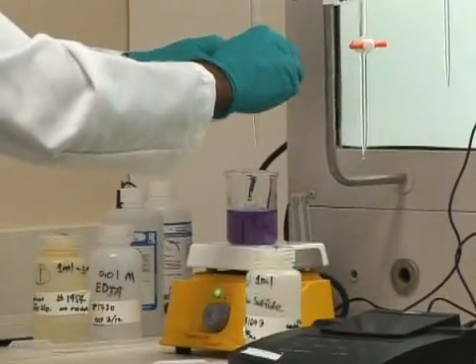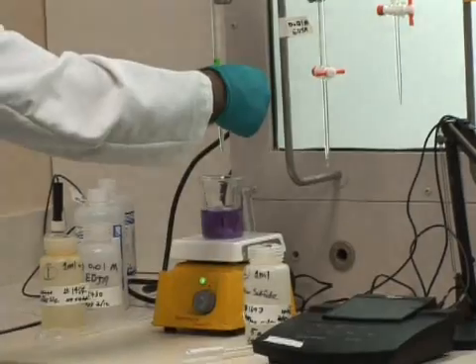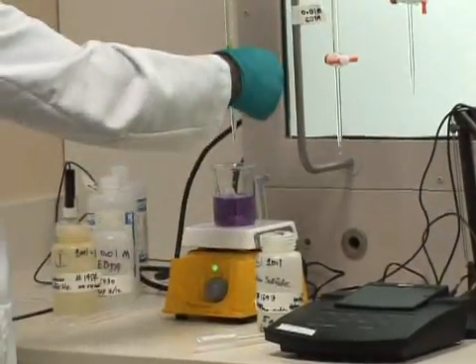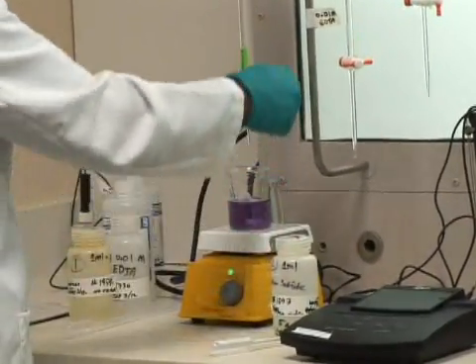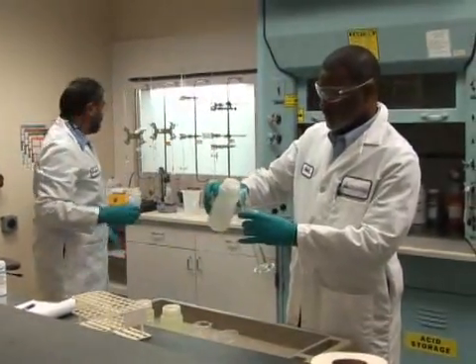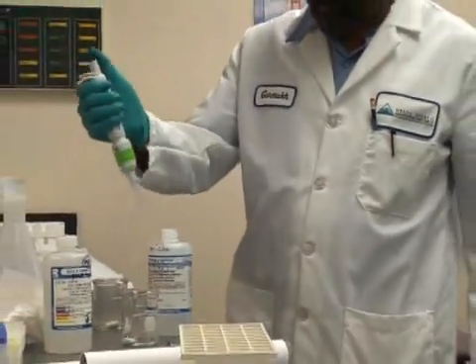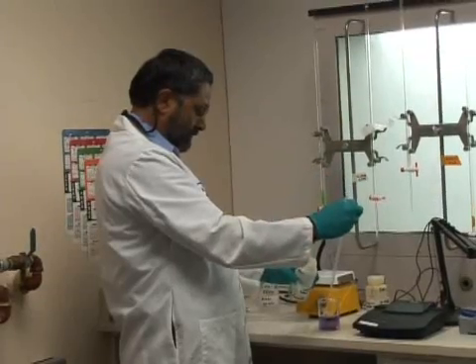The lab staff at Delta Diablo perform extensive testing every day on recycled water to ensure water quality standards are met. Continual monitoring, testing, and treatment ensure that this water supply meets the highest quality standards set by state regulations for the intended uses.